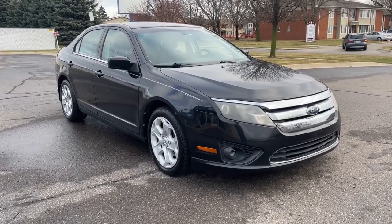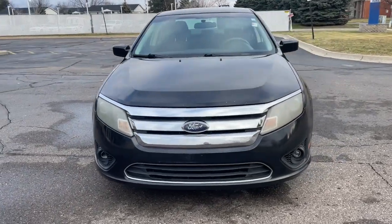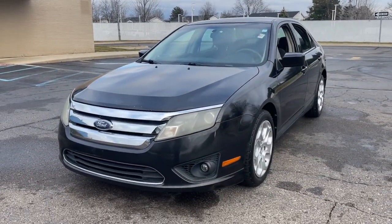Picture yourself in the 2010 Ford Fusion. With less than 250,000 miles on the odometer, this vehicle provides excellent value.